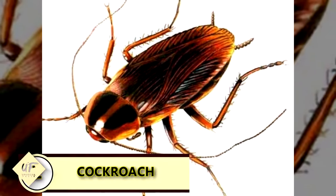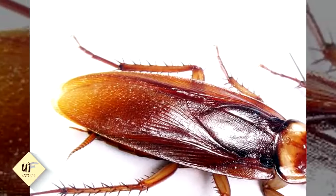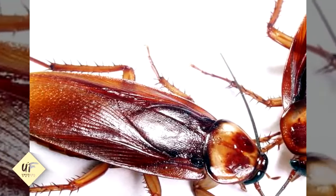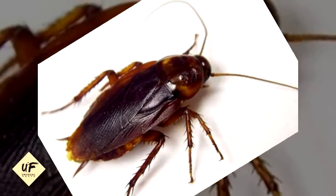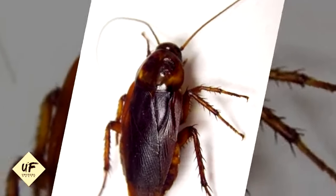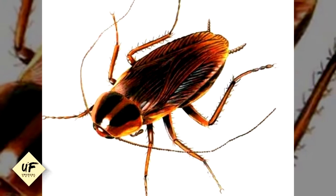A cockroach can survive decapitation. Cockroaches can survive decapitation because they breathe through openings called spiracles on their body, which are not controlled by their brain. A headless cockroach will die after about a week out of thirst and hunger.